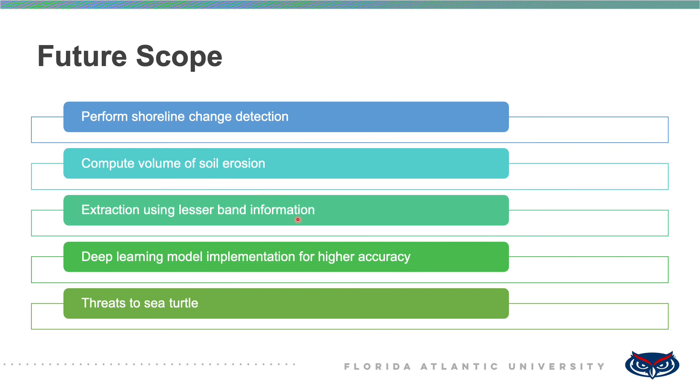The project can also be extended to extract the entire coast or shore region from high resolution imagery. The developed model can be modified to generate accurate extraction of coastline and shoreline even when only three-band imagery is used. Additionally, deep learning models such as U-Net or Mask R-CNN can be explored so that the extraction process achieves higher accuracy. Through the generated sea turtle concentration map, further analysis related to threats to sea turtles can be carried out, and the study can be extended to understand their behavior patterns due to climate change effects along any shore region.